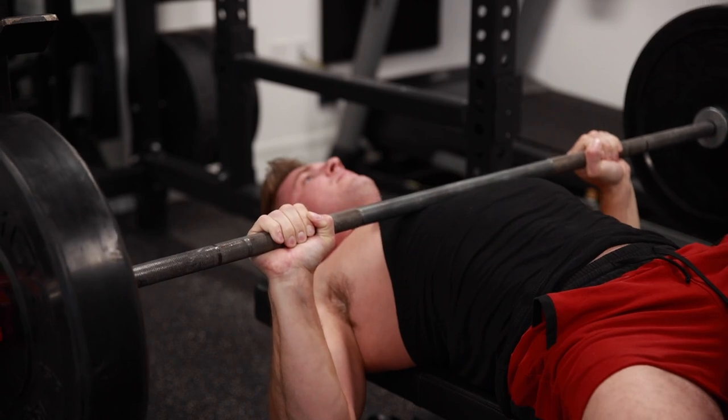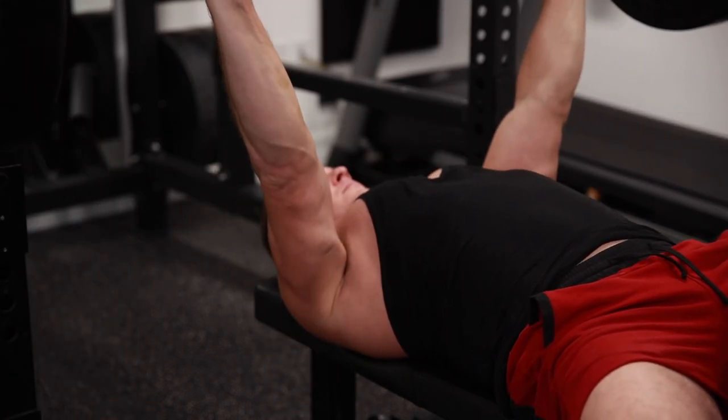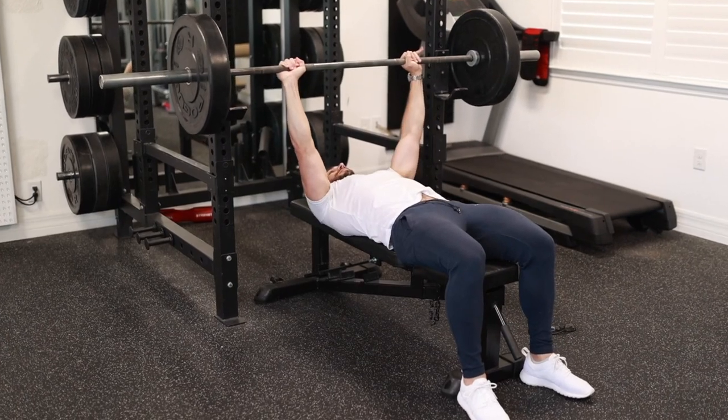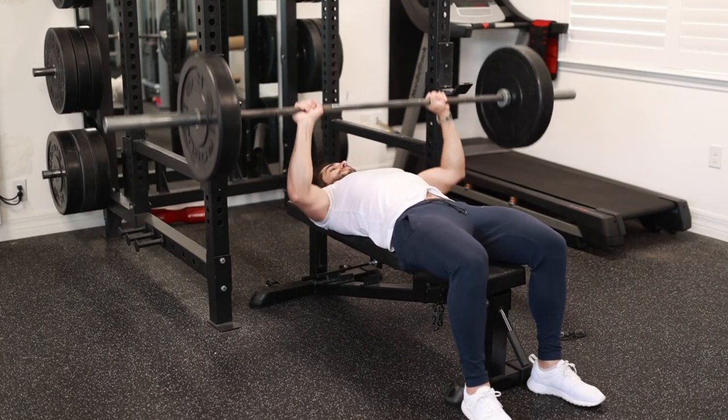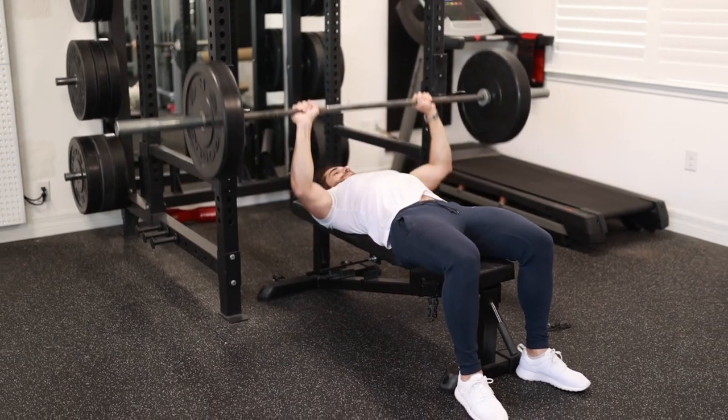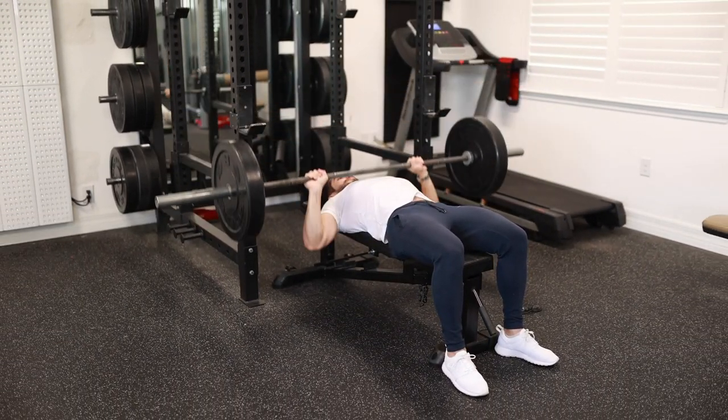Exercise two is the chest press, and this should become your primary chest training exercise once you've mastered the pushup. The chest press, just like the pushup, is actually a full body movement but with the potential to press a lot more weight. However, most guys just lay down, grab the barbell and start flailing their arms around, and then they get upset when they don't see any real progression in terms of strength or muscle growth. Don't worry — you just need a better understanding of the exercise.